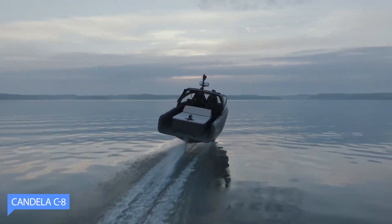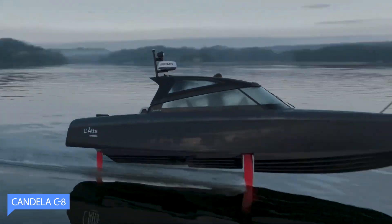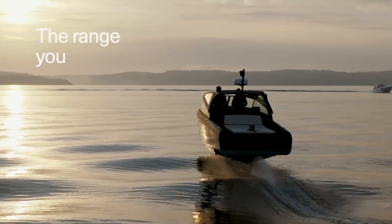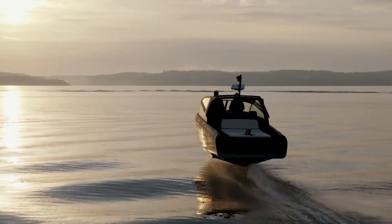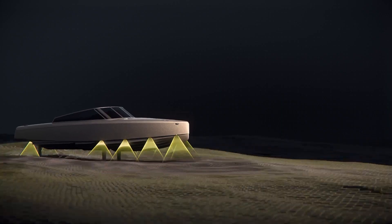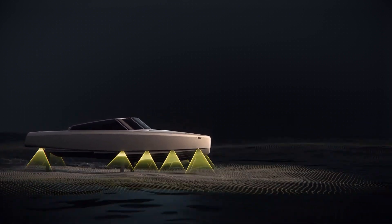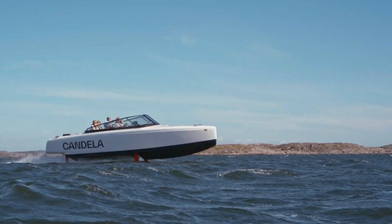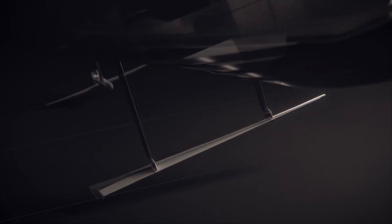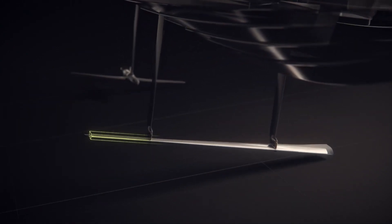The Candela C8 is an innovative electric boat powered by an electric motor, making it an eco-friendly alternative to traditional combustion engine boats and contributing to cleaner, quieter waterways. What sets the Candela C8 apart is its hydrofoils — advanced wings that lift the boat's hull out of the water, reducing drag and allowing the boat to glide smoothly above the surface, providing stability and a comfortable journey even in rough waters.